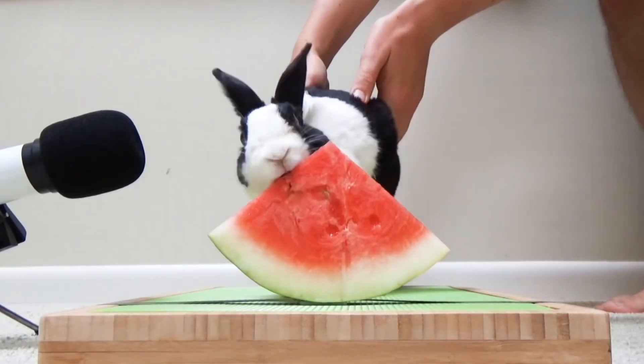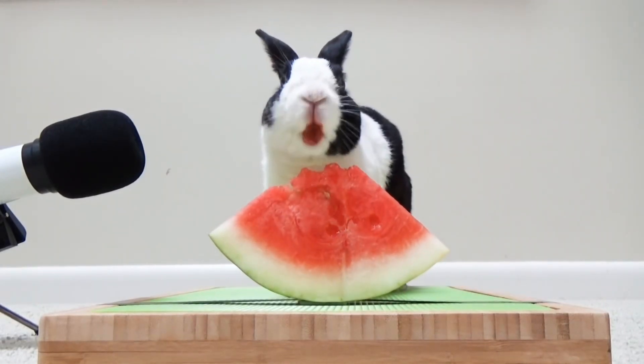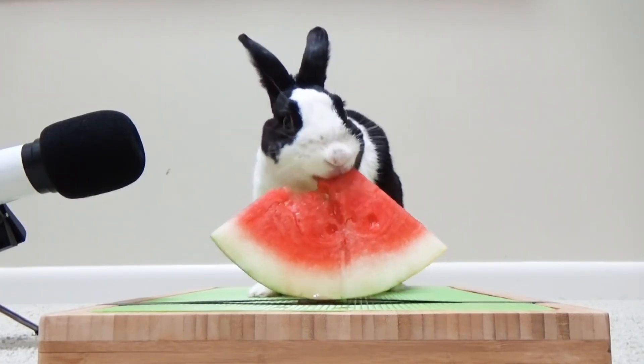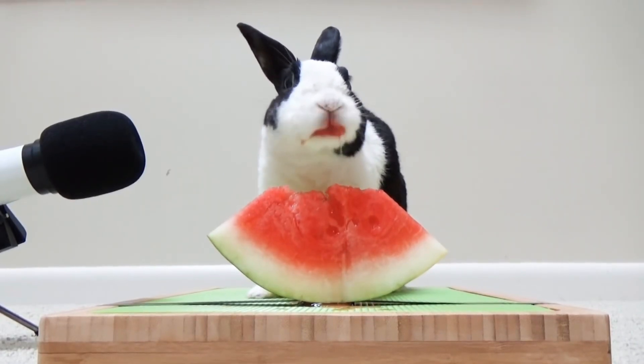Seven. Seven watermelons, big and round, juicy, fresh, a taste profound. They clean your body, keep you cool, and make your summer days so full.